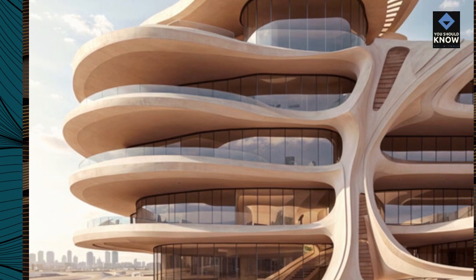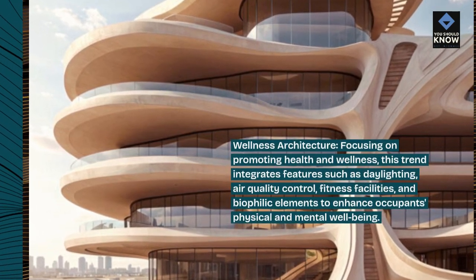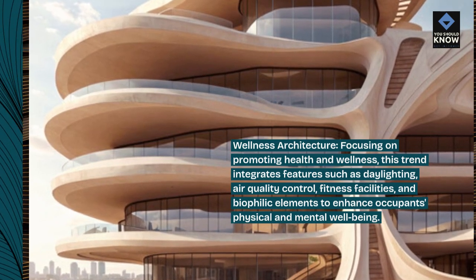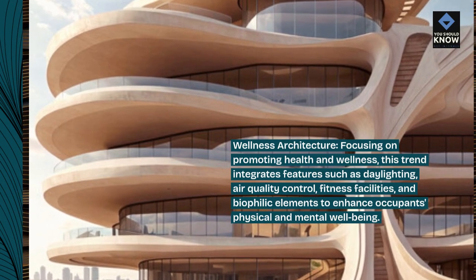Wellness architecture: focusing on promoting health and wellness, this trend integrates features such as daylighting, air quality control, fitness facilities, and biophilic elements to enhance occupants' physical and mental well-being.